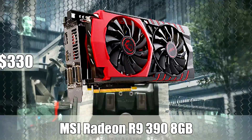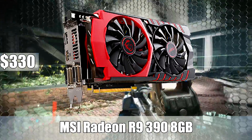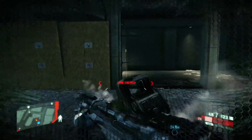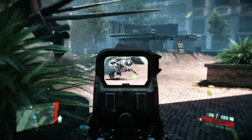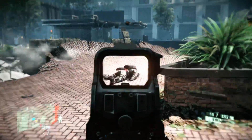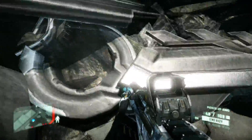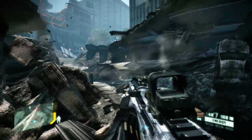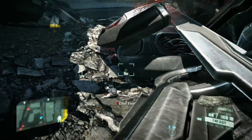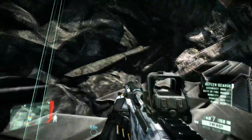Finally, number 1 is the MSI R9 390, an 8GB video card. There's been a war going on between the GTX 970 and the R9 390 — honestly, this is just a pissing contest between NVIDIA and AMD. For most benchmarks, the 390 does beat the GTX 970. Right now the 390 is a tad more expensive, and you're not getting a free game like you are with the GTX 970, so weigh those things. The R9 390 is a great video card.